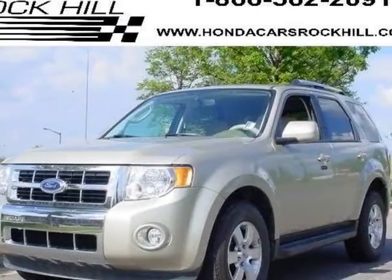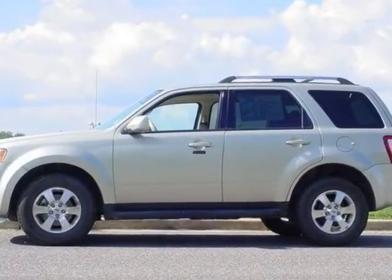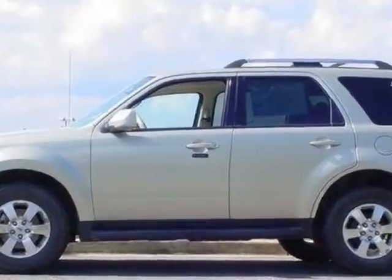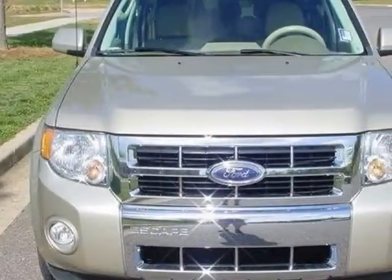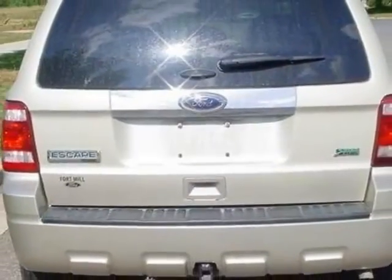Look at this 2011 Ford Escape. Carfax has certified this Escape as having one owner. This Escape has just under 27,500 miles. For your protection, a service contract is available.